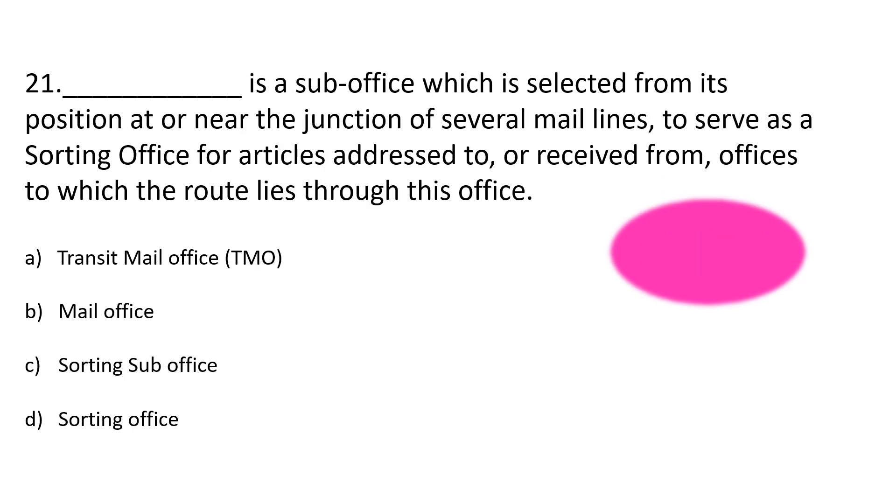Question number 21. Dash is a sub office which is selected from its position at or near the junction of several mail lines to serve as a sorting office for articles addressed to or received from offices to which the route lies through this office. Option A: Transit mail office, Option B: Mail office, Option C: Sorting sub office, Option D: Sorting office. The correct answer is Option C: Sorting sub office.